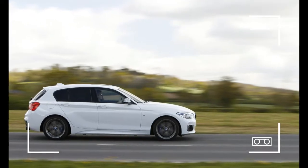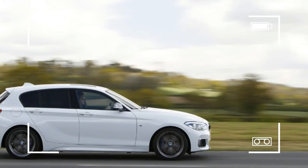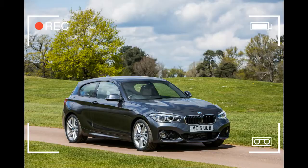Accordingly, even the lowliest model in the 1 Series lineup is engaging to drive, with a wonderfully adjustable chassis and uncorrupted steering.